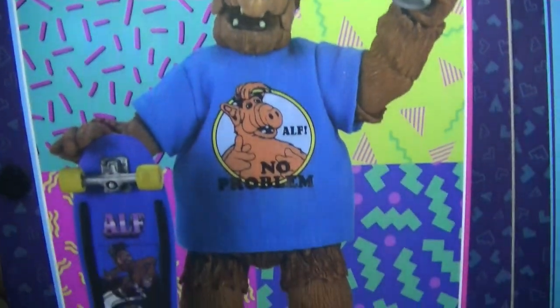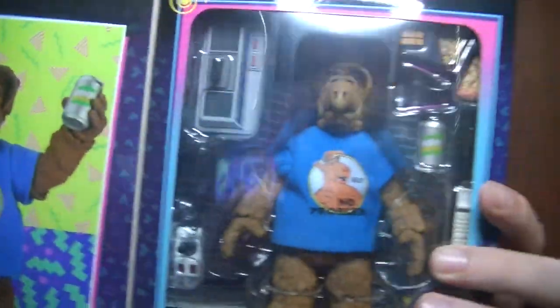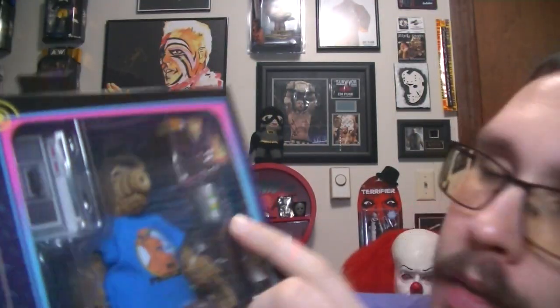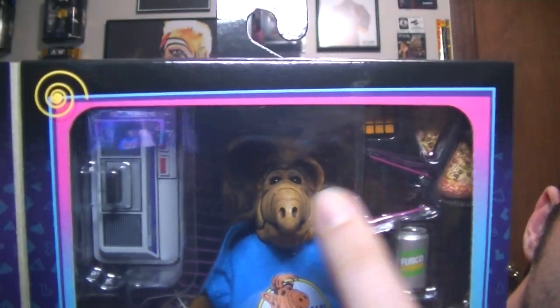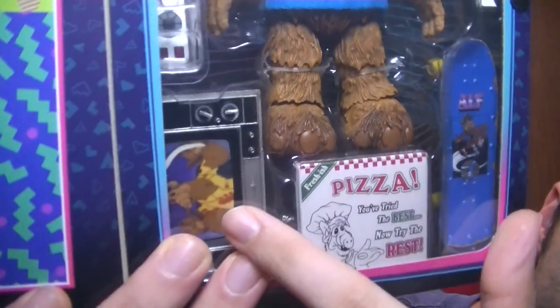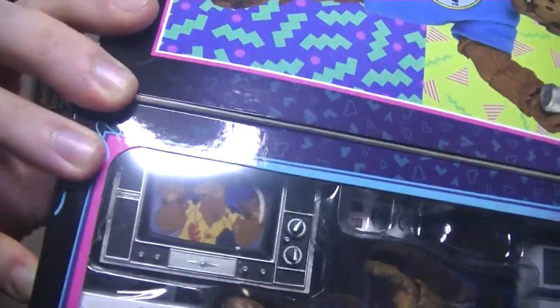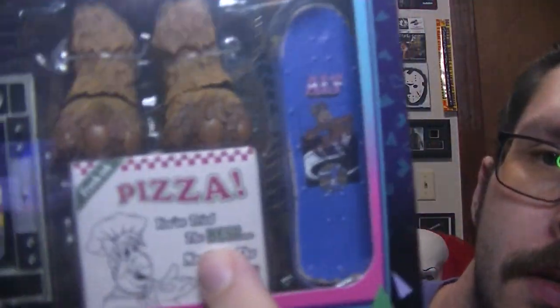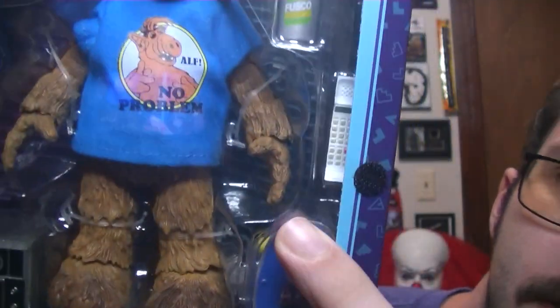It comes with skateboarding stuff, a ton of accessories. It comes with two slices of pizza, a Rubik's Cube, a soda can, sunglasses. This is supposed to be a Super Nintendo — there's the controller down here, a TV with him on it. There's an ALF pizza box, a skateboard, a telephone — and I think that's it.